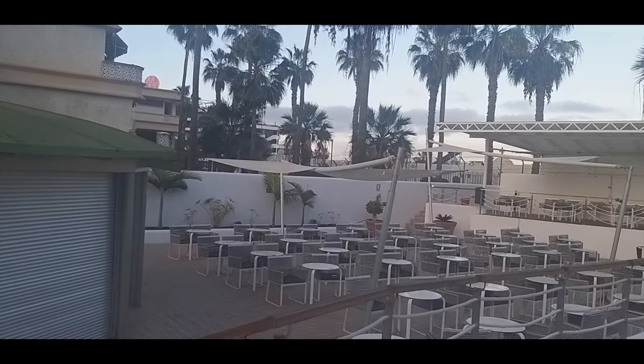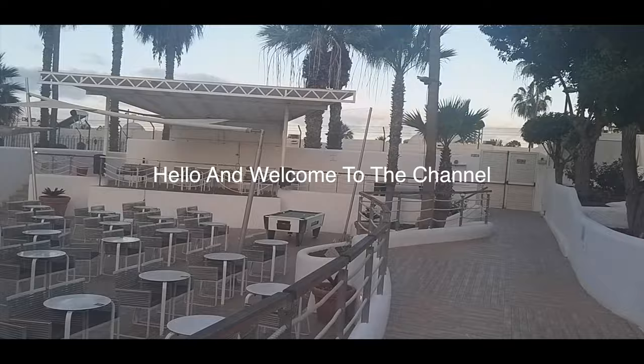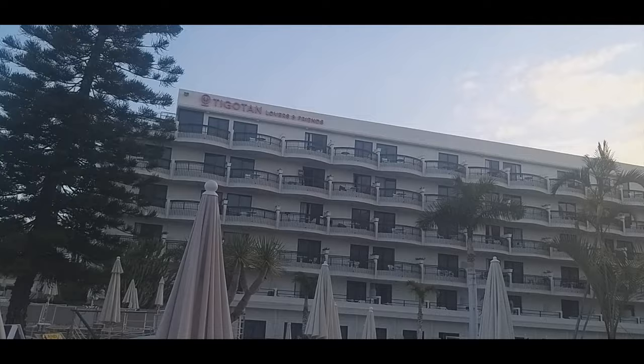You can see everything which is on offer — full table in the corner, shaded area when it gets too hot, and it does. So as you can see there's a restaurant there, Ticket Town, and lots and lots of sunbeds around here.